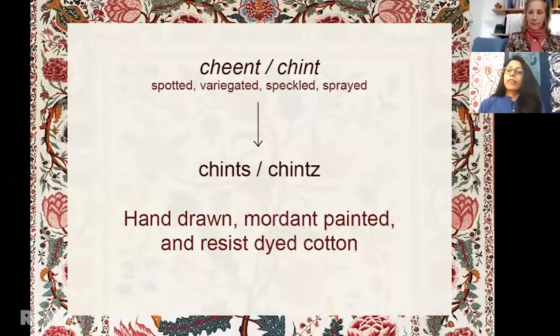Thanks for having me, Sarah. I'm delighted to be here to talk about my work. I'll share my screen to help explain. The generally accepted historic definition of chintz is that it comes from a Hindi word meaning spotted, sprayed, or speckled. English-speaking traders pluralized the word to chintz. While chintz was used to refer to both painted and printed cottons, I work primarily with painted techniques used historically. To me, chintz is hand-drawn, mordant painted, and resist-dyed cotton.